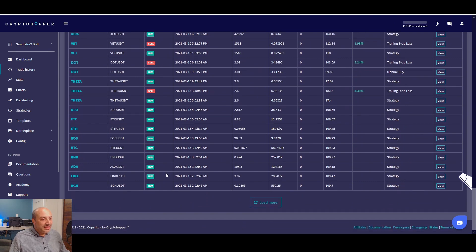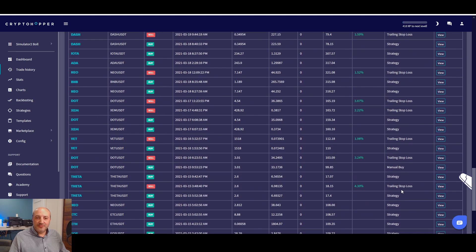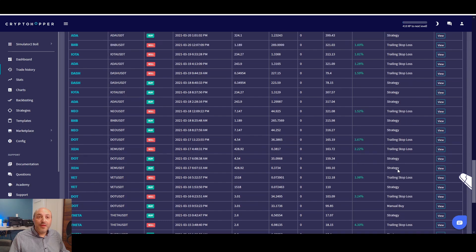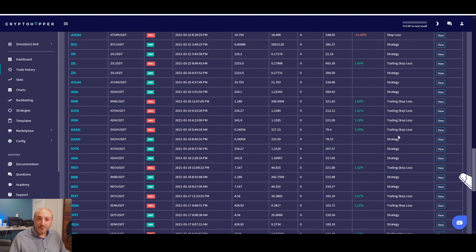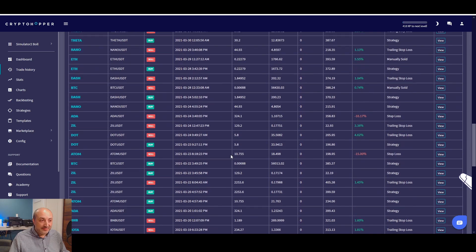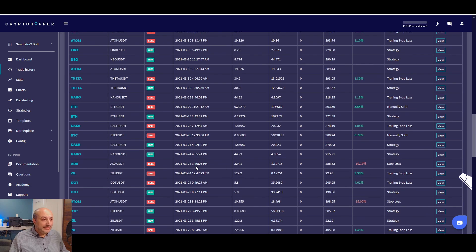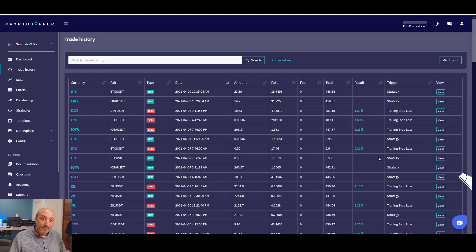I started this strategy on March 15th exactly. As you can see, it's been buying and selling — everything has been done by strategy trading and trailing stop loss. There was one manual buy I did, probably testing something, and there might be one manual sell, but everything else was done by the strategy. All the sells happened via the trailing stop loss. I didn't touch anything, I didn't change anything — I let the bot run completely by itself. All my results are positive except on March 23rd and 24th, where I got stop losses.